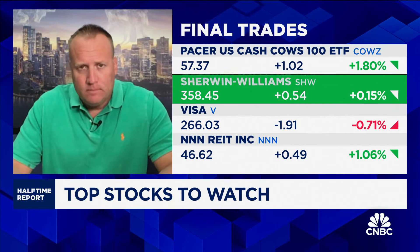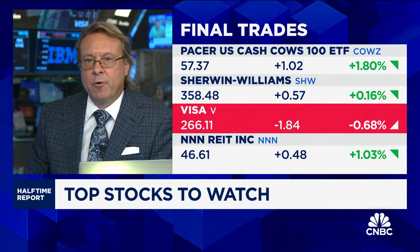Kevin. I'm going with Visa. The stock has pulled back — it's no longer expensive relative to its historic multiples. 19 billion in free cash flow over the past 12 months, and they'll be a beneficiary of lower rates.